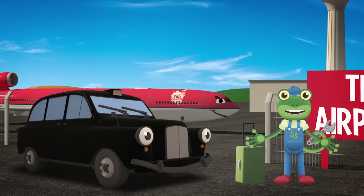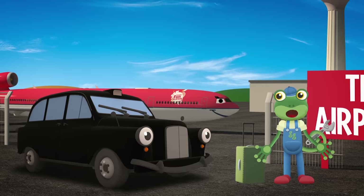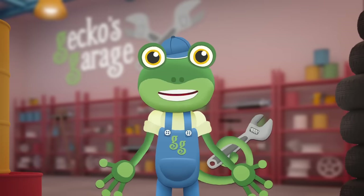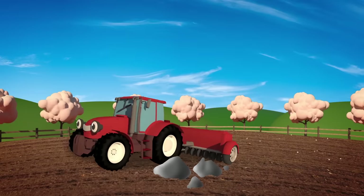It looks like your new sat-nav is working really well Tony — you'll be able to take your passengers anywhere they need to go! Thanks for the ride Tony! And Trevor the Tractor's going to be visiting the garage today. He works down at Number Farm, helping Farmer George with lots of important jobs.